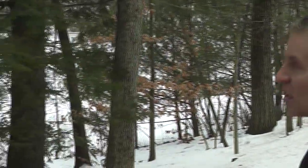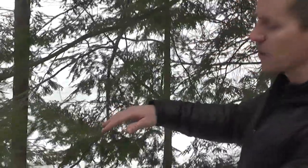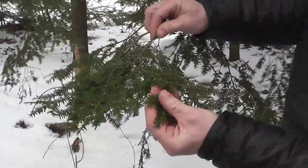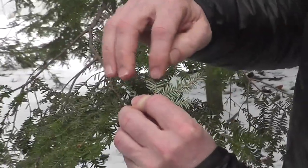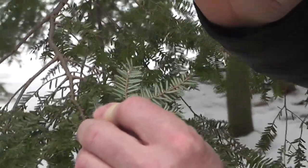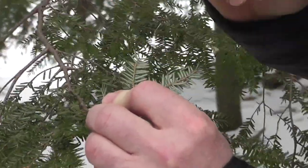I'd like to talk about how to identify a hemlock tree. It is an evergreen, and you can see we have one right here. They tend to have these long drooping branches. The needles themselves are flat, and when you take a look at them on the underside — if you flip the branch over — you notice the color change. There are two white stripes, and that's one of the easy identification pieces for a hemlock tree. The needles are not very long — between a quarter to three quarters of an inch — usually rather short.